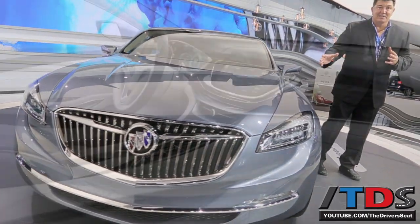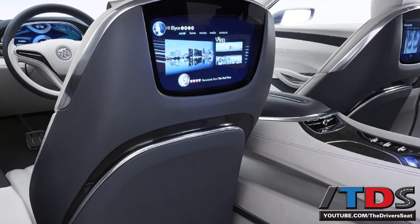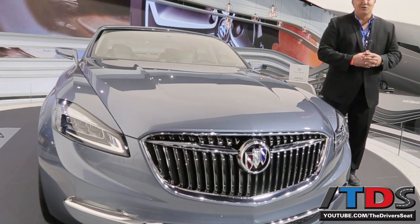So what do you guys think? Do you think Buick should build this? Send me an email, drop me a note, let me know. Buick is interested in your opinion.